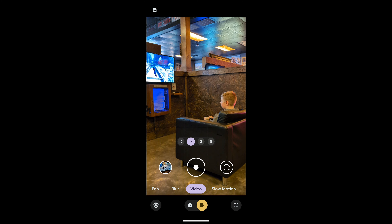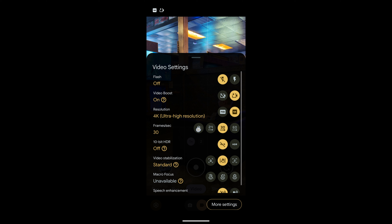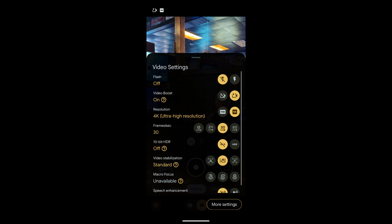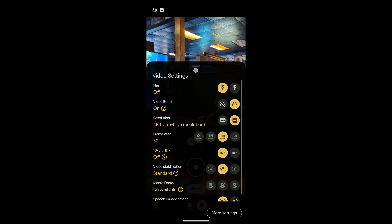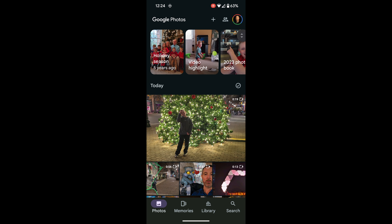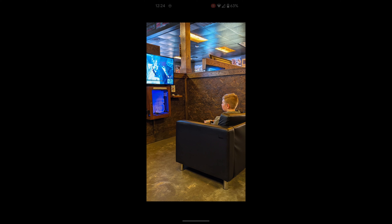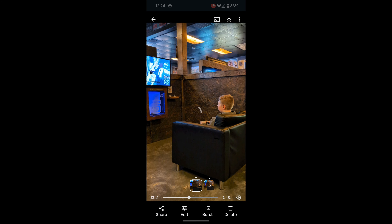Bear with me for just one more second while I show you exactly how this looks when you're shooting with video boost on. As you can see here in the settings, you cannot select any other frame rate other than 30 frames per second, but you can select either 4K or full HD.